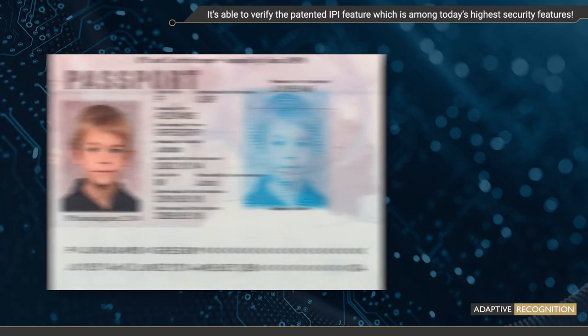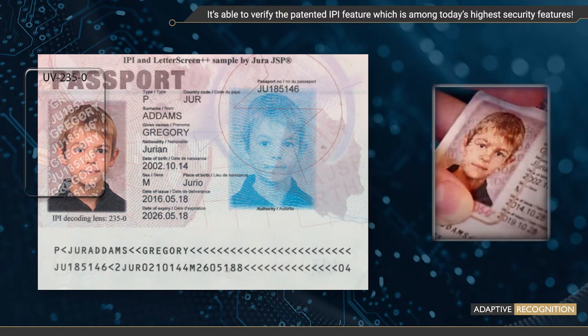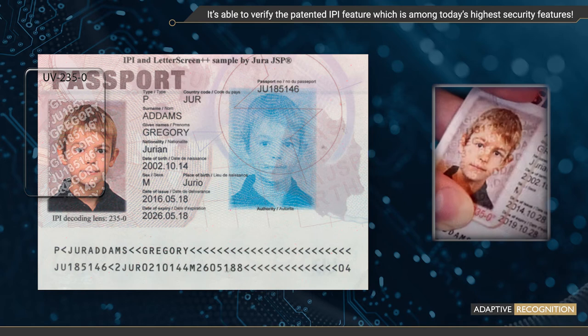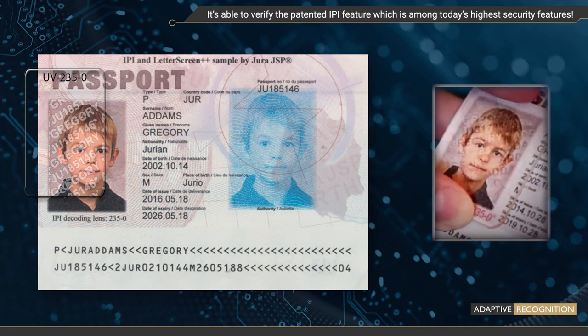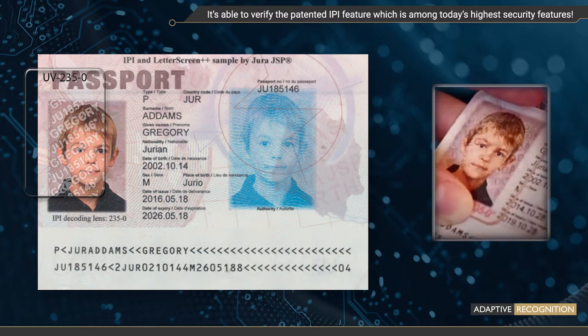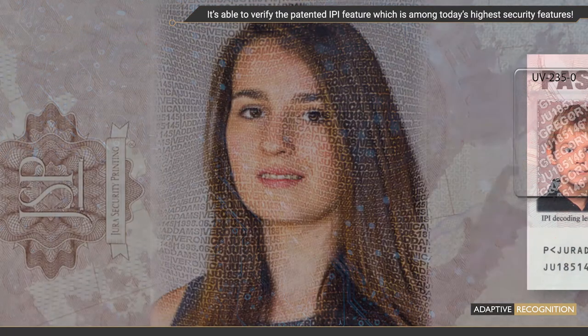Yura features protect close to 70 documents including passports and ID cards on six continents. The IPI solution is based on a proprietary process to hide individual secondary information into the applicant's portrait so that each photograph is unique and hides the personal data. The primary image is visible to the naked eye while the secondary image is hidden. The hidden image can be decoded using Yura's patented decoding algorithm.